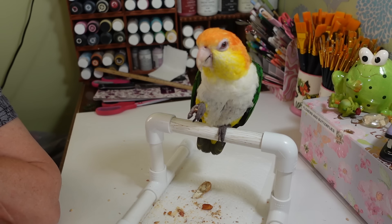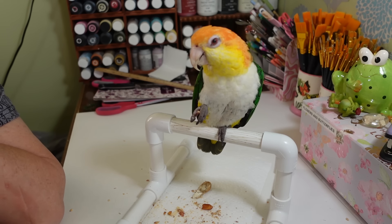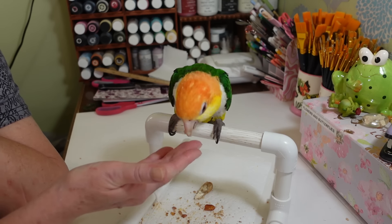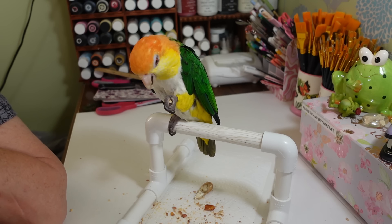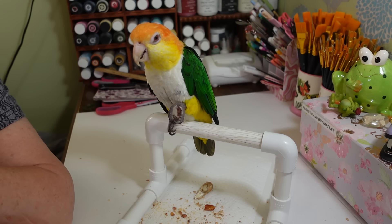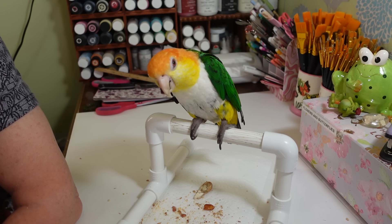He pretty much only gets peanuts now when we come in here for our hauls because it's kind of fatty food — not good to have too many. Pea is just a really good boy — he's the only parrot I have that everybody can pretty much pick up, walk around with, play with, and pet. Which is funny because a lot of parrots are not like that. I've seen in the bird groups I'm in that a lot of them are just really nasty.